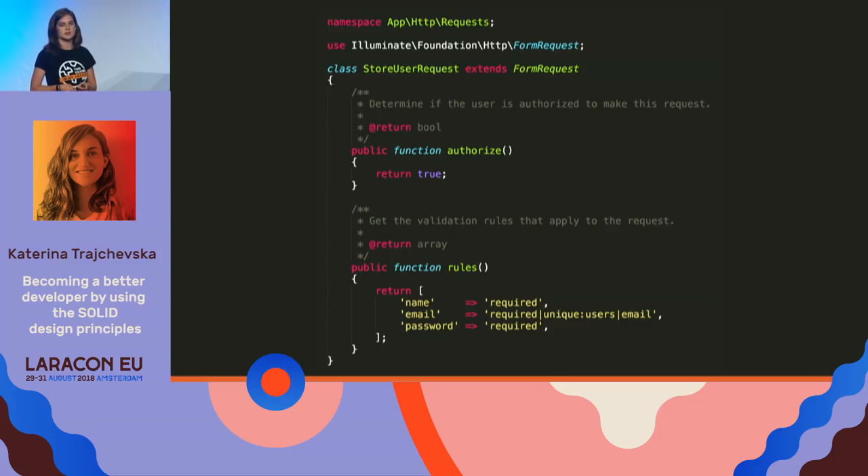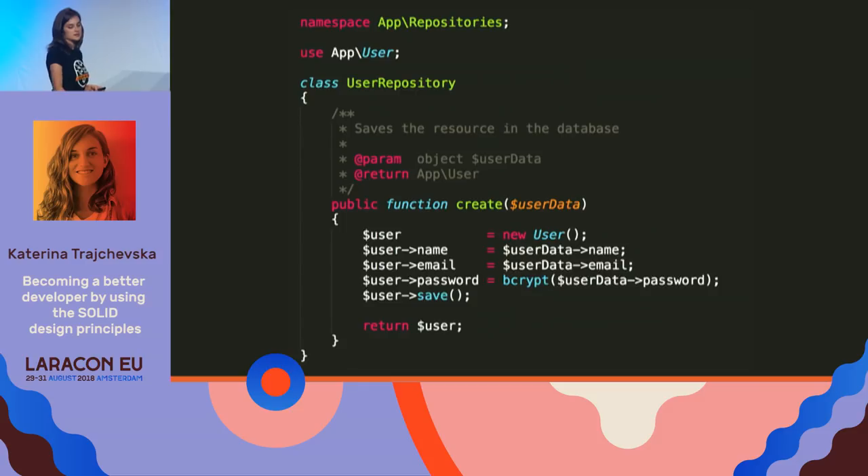Laravel has a nice way of organizing validation with custom form requests. We define the validation rules in our rules method, and any authorization checks go in the authorized method. You'll notice the whole validation is moved into a separate class — the form validator class. The second part is separating the database section. The controller doesn't need to know about our database structure, so we create a UserRepository with a create method that handles user record creation.